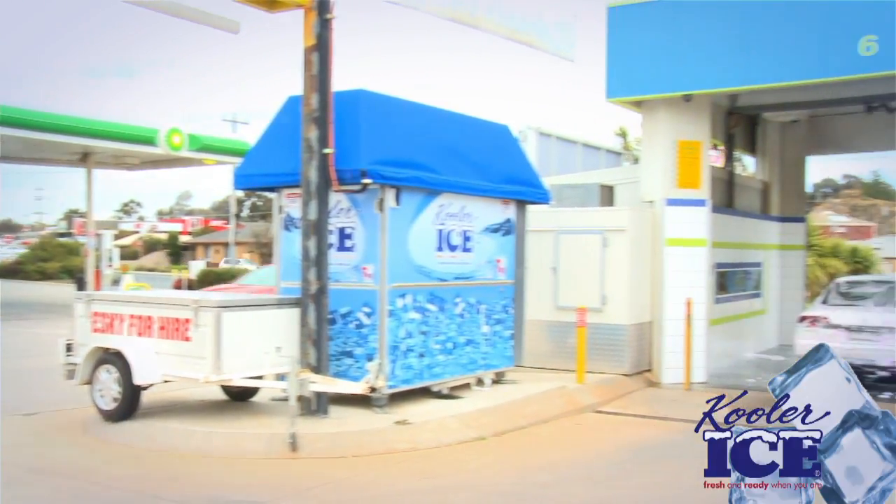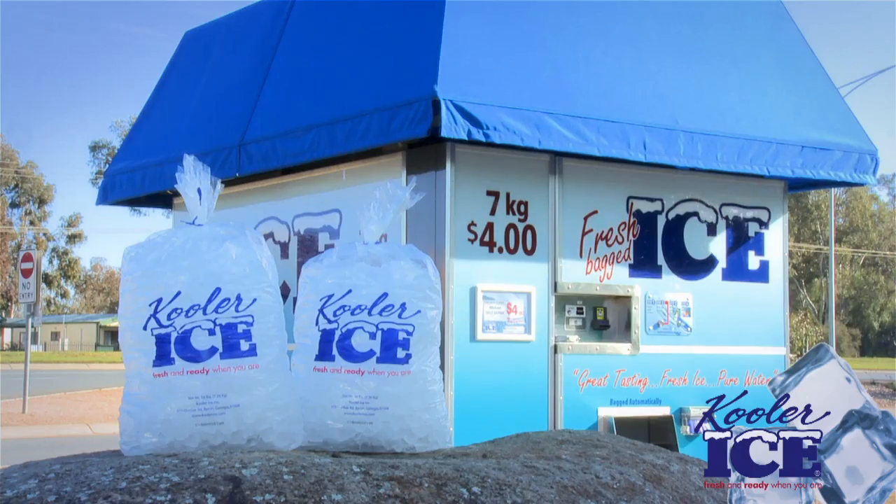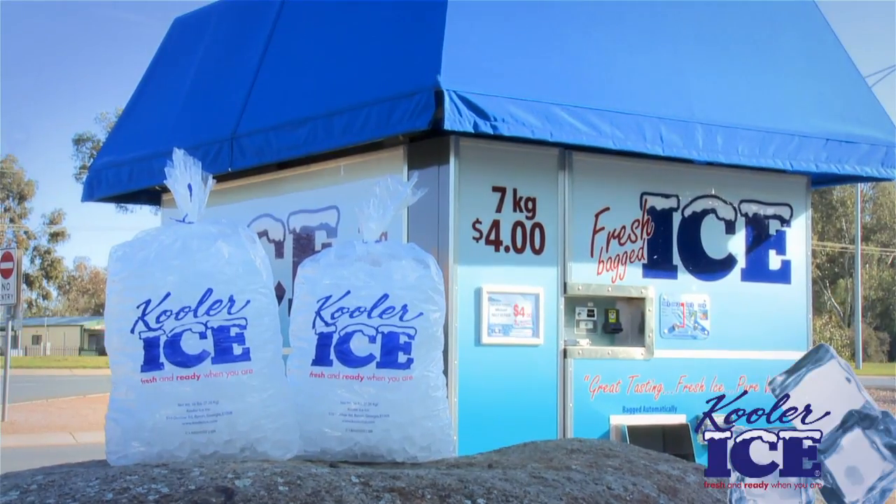If you're a retailer looking to increase your ice sales and profit margins, or an investor interested with a better return than the bank interest, call Cooler Ice today and we're happy to send you an investment guide to assist with your purchase decision.